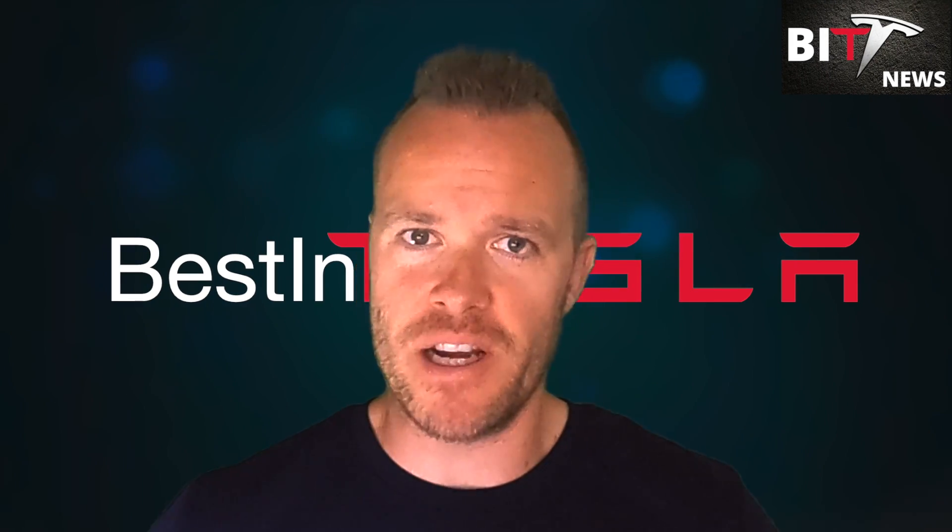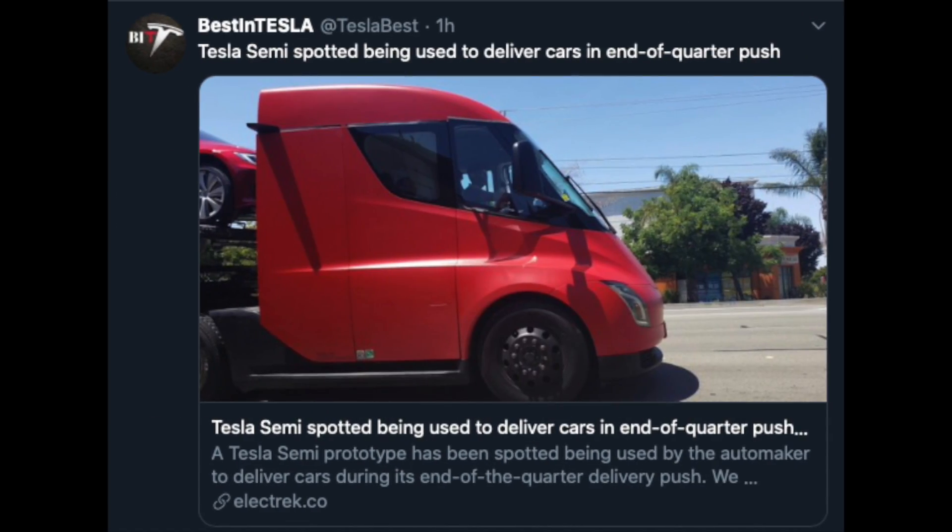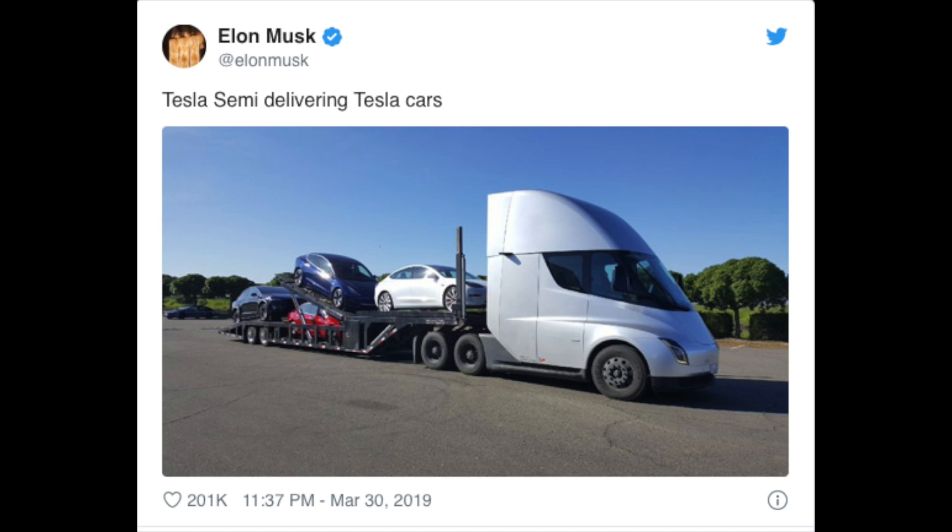Tesla's semi-truck is put to work. A Tesla semi-prototype has been spotted being used by the automaker to deliver cars during the end-of-quarter delivery push. Tesla is having difficulties moving cars through rail yards and trucking companies operating under difficult pandemic circumstances, so Tesla is now using the semi-prototype to help deliver vehicles. Elon tweeted last year showing the Tesla semi-truck delivering Tesla cars — and there's something really cool about delivering electric vehicles on an electric truck. It's like getting a peek into the future.